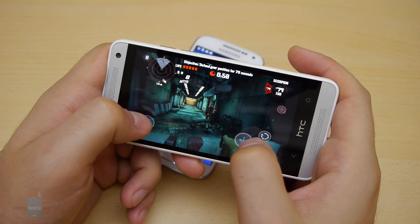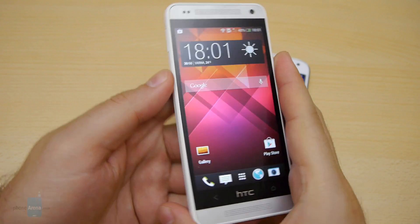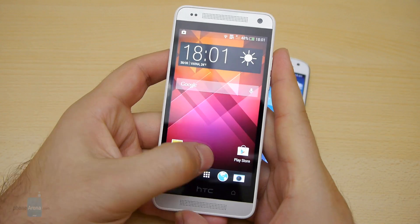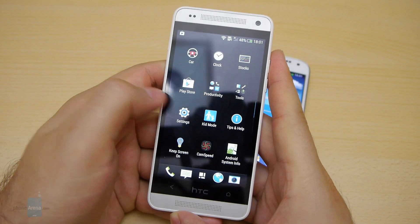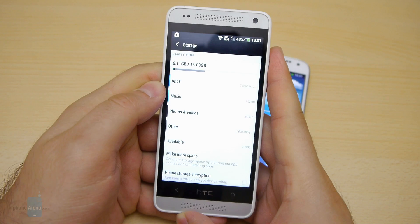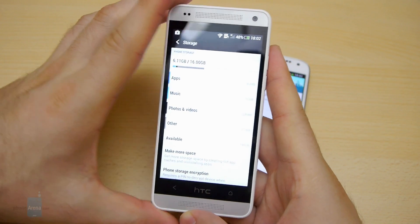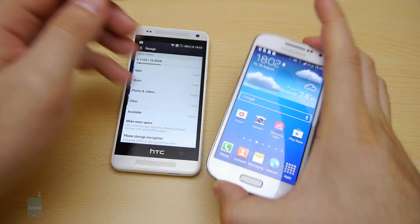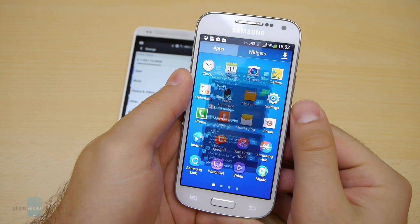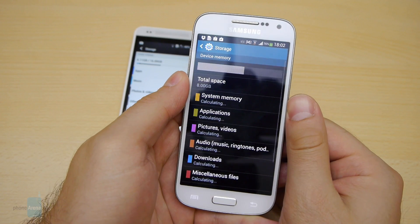Unfortunately, the HTC One mini does not offer expandable storage via microSD cards, so you'll be stuck with its 16 GB of internal storage, of which about 11 GB are available to the user. That's not a low amount, but it will surely run out fast for those who like to carry photos, music, and other media on their device. The Samsung Galaxy S4 mini has only 8 GB of built-in storage with about 4 GB user-accessible, but its microSD card slot can accommodate cards of up to 64 GB in size.